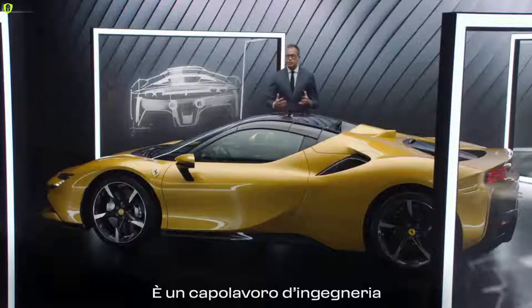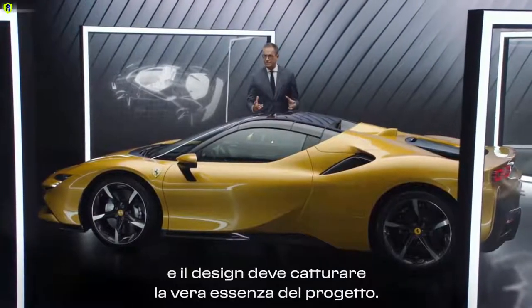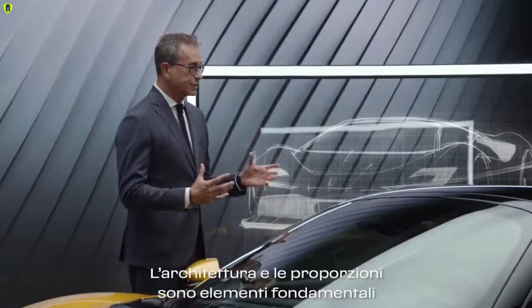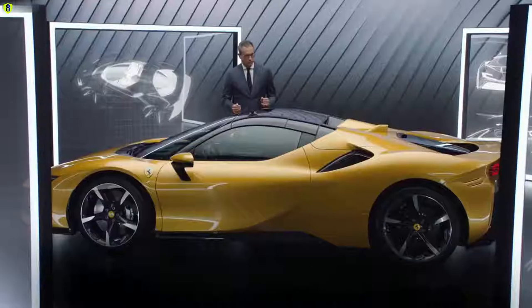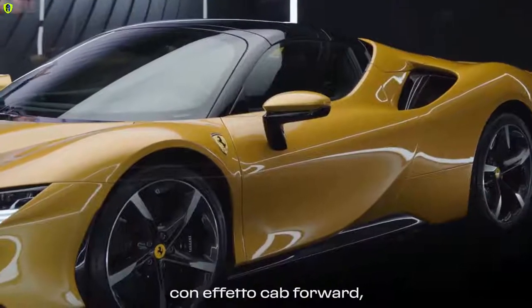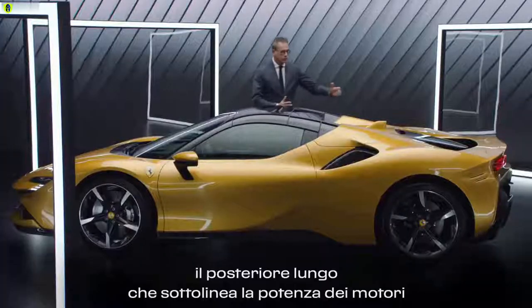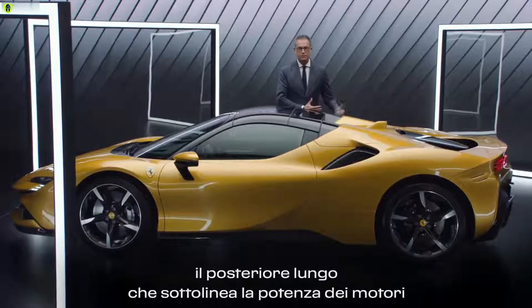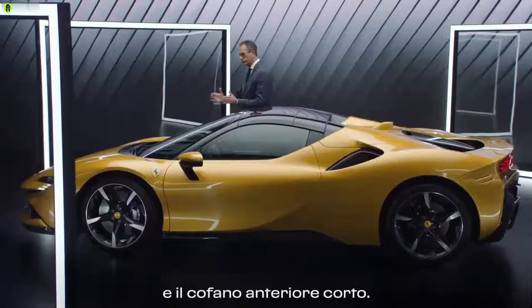This is an engineering masterpiece and the design must capture the very essence of the project. The architecture and the proportions are key elements of the design of the car, especially the very compact cabin with a kind of cab-forward effect, the long tail which emphasizes the power of the engines, and the short front bonnet.